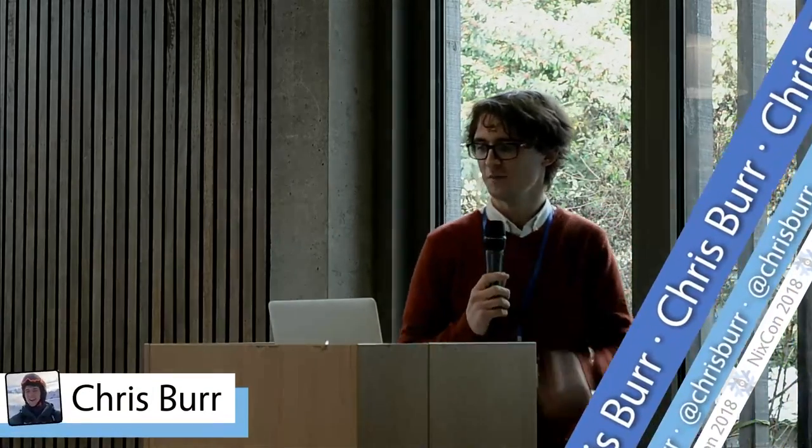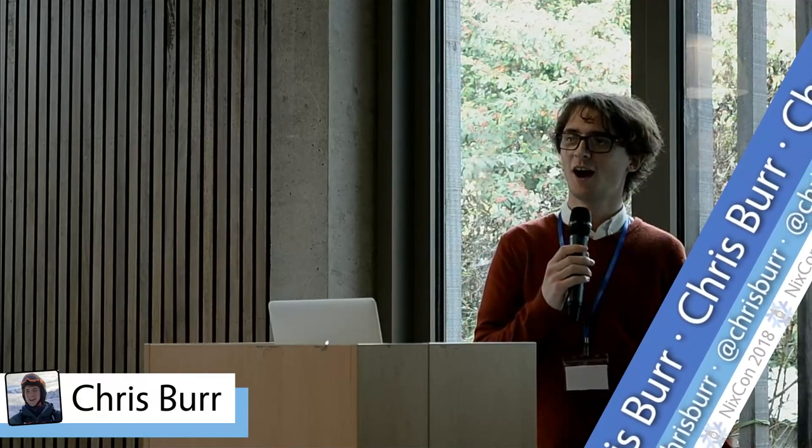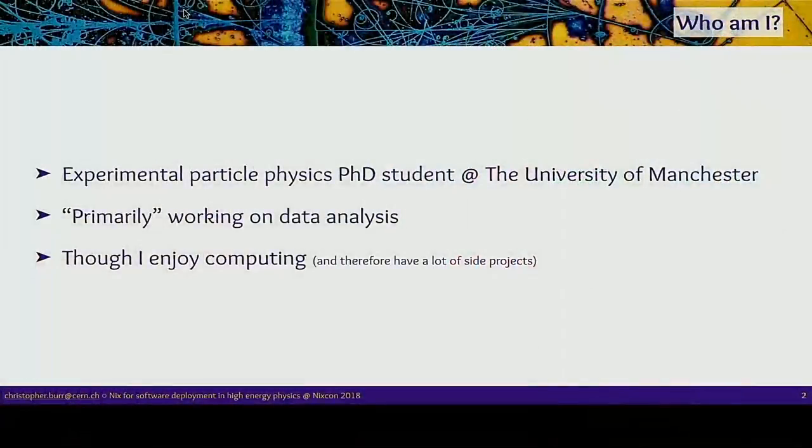Thank you very much. I'm going to start by giving you a little bit of background of who I am. I'm an experimental particle physics PhD student at the University of Manchester, so none of my actual work is to do with computing — this is just a side project. I'm supposed to be working on physics, but I get frustrated with some of the computing stuff we have, so I have lots of side projects trying to make it better.